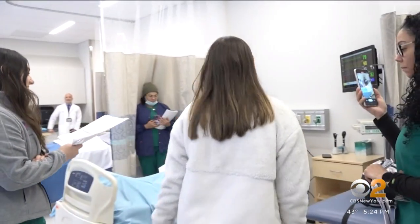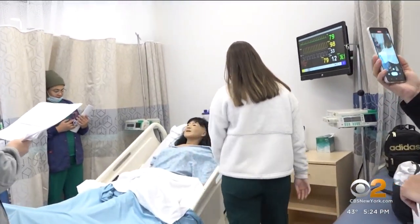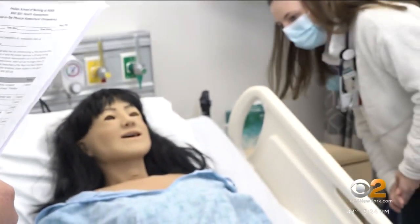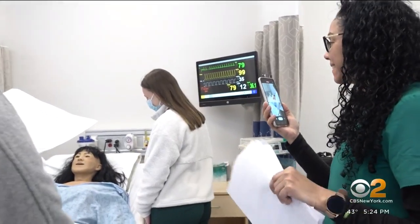For its 120th anniversary, the Phillips School of Nursing celebrates a new state-of-the-art facility for students. This East Harlem hub helps Mount Sinai further its goal to diversify the industry.